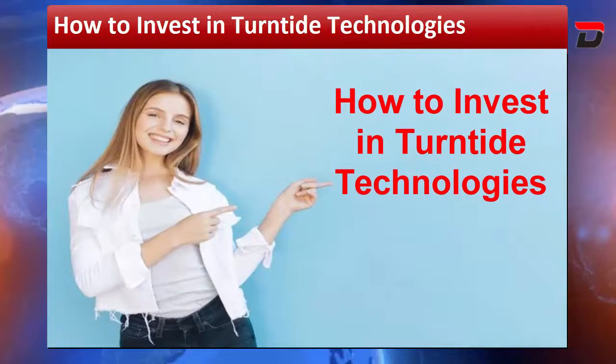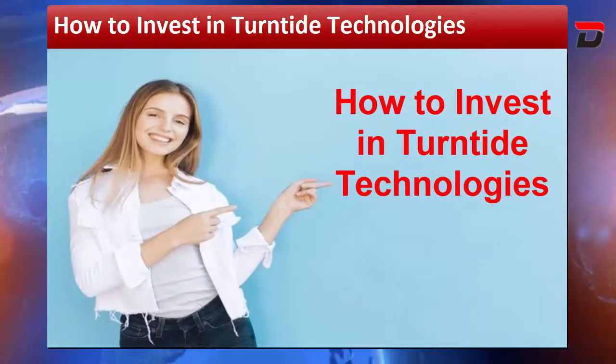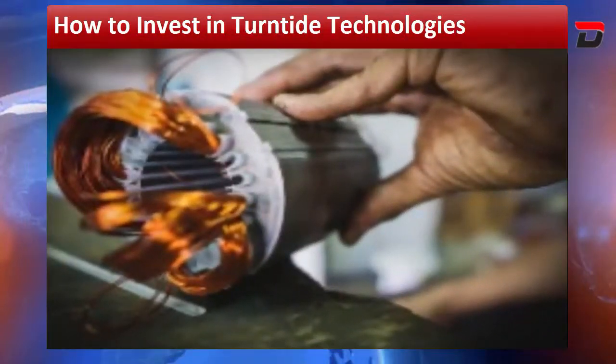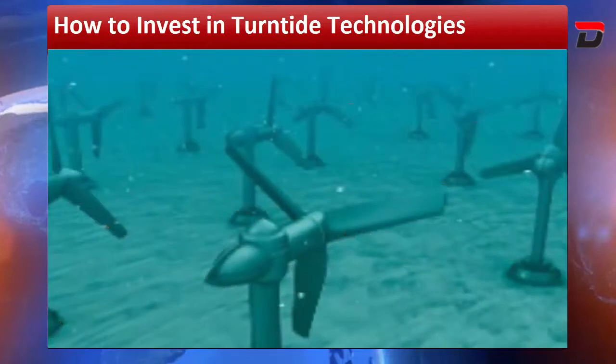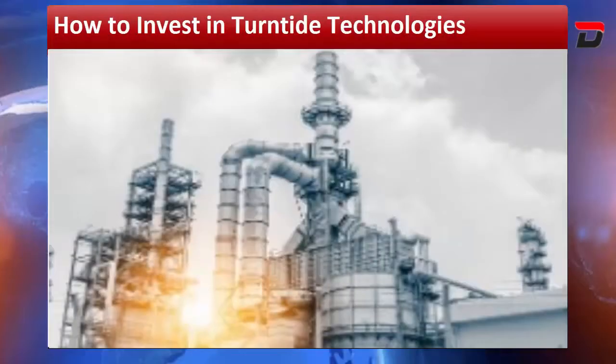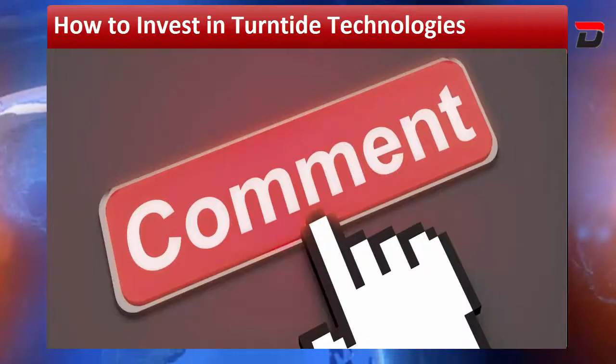With this new funding, Turntide has various plans. They will expand development and production of the smart motor system to meet growing demand. Another plan is to quicken deployment and advance development of Riptide, a cloud-based building automation platform recently acquired by Turntide. A further plan is to improve the building operating system for schools, office buildings, retail locations, and more.